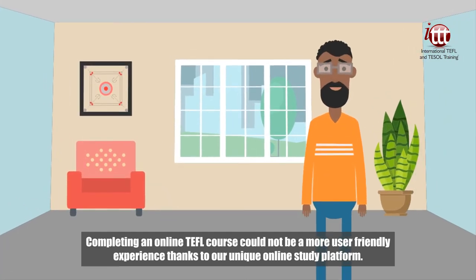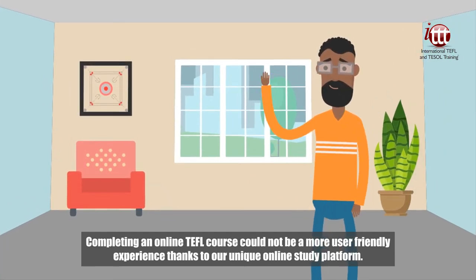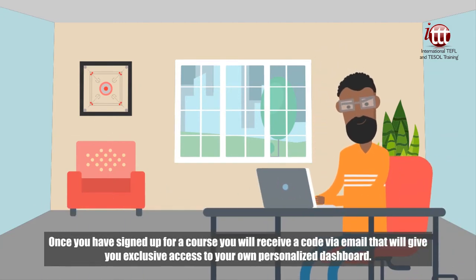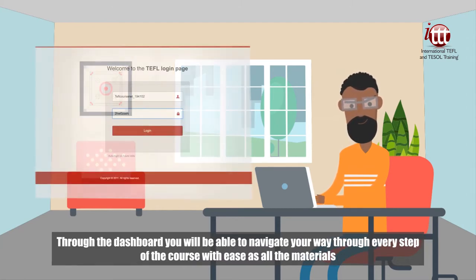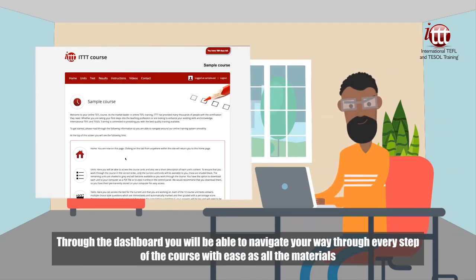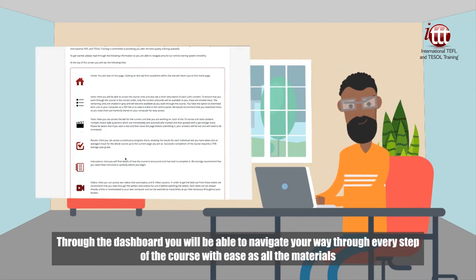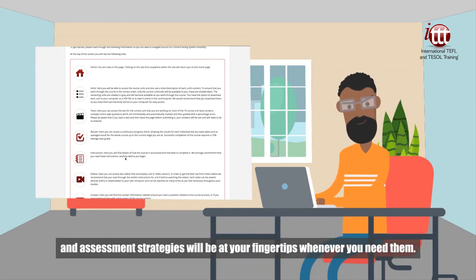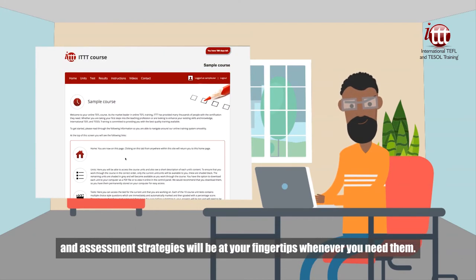Completing an online TEFL course could not be a more user-friendly experience thanks to our unique online study platform. Once you have signed up for a course, you will receive a code via email that will give you exclusive access to your own personalized dashboard. Through the dashboard you will be able to navigate your way through every step of the course with ease, as all the materials and assessment strategies will be at your fingertips whenever you need them.